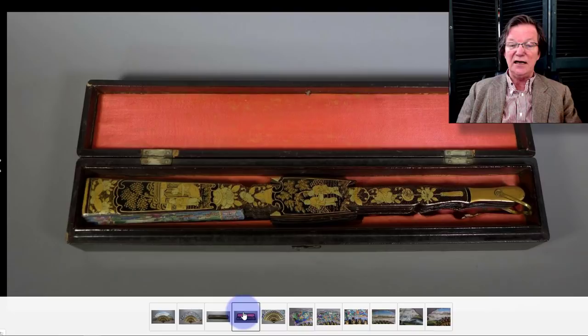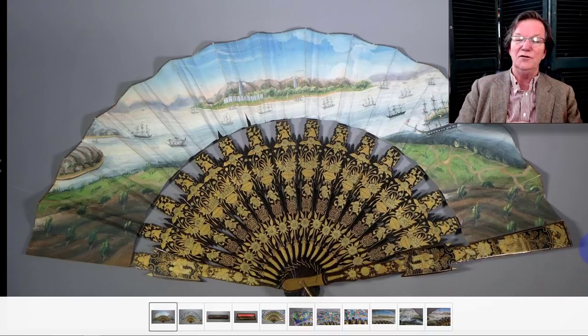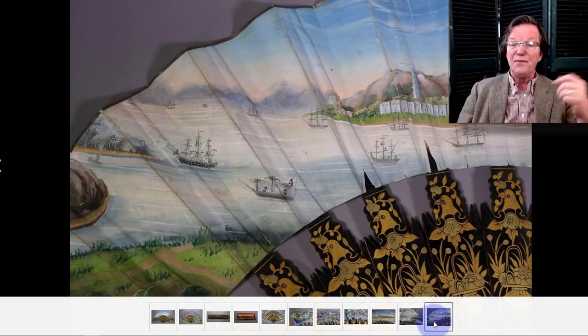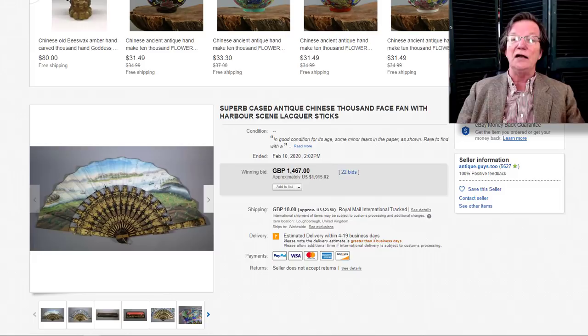This was an excellent Chinese export fan with its case — always check fan listings to see if they have cases because it really adds to the interest. Beautiful case, first half of the 19th century, around 1810 to 1830. What was great about it was a port scene with western ships coming in — very interesting. You typically see them with Chinese figures; every once in a while they did them with ships or pictures of the Hongs. The back might be Macau. It went for $1,915, and for a China trade collector with the box in good condition, that's not a bad price at all.